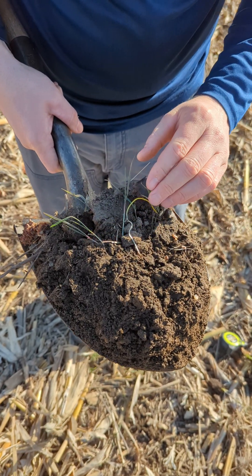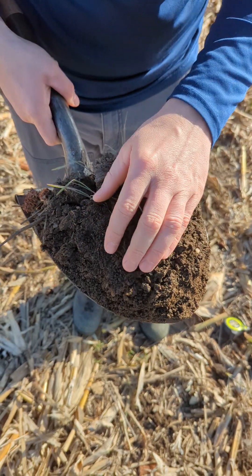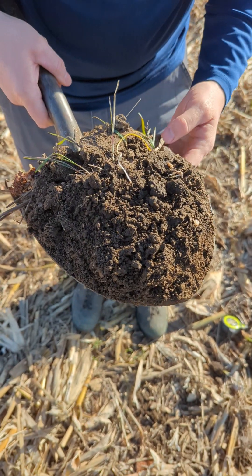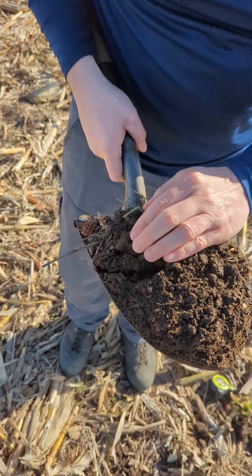There's a white grub insect here as well. There were earthworms in here too, but they fell out, so I've got nothing here to show on the video.